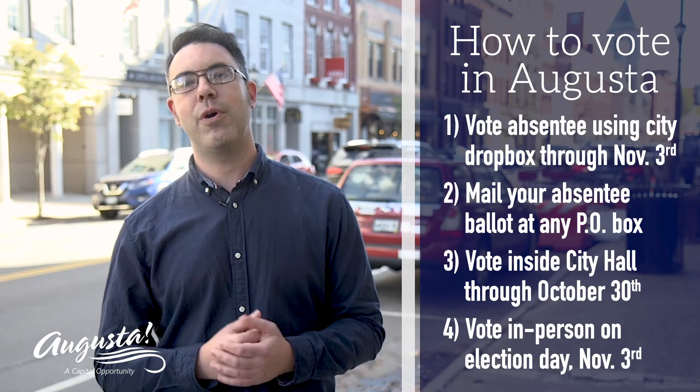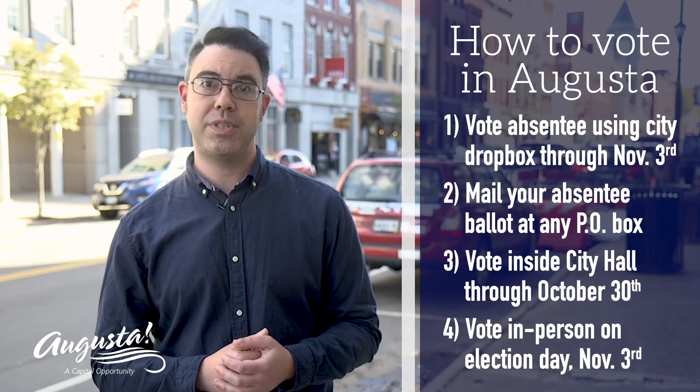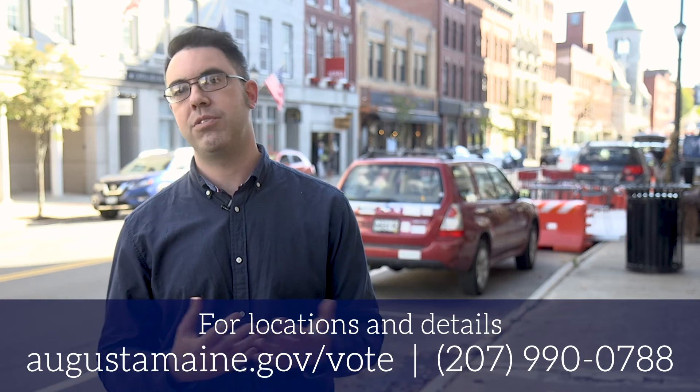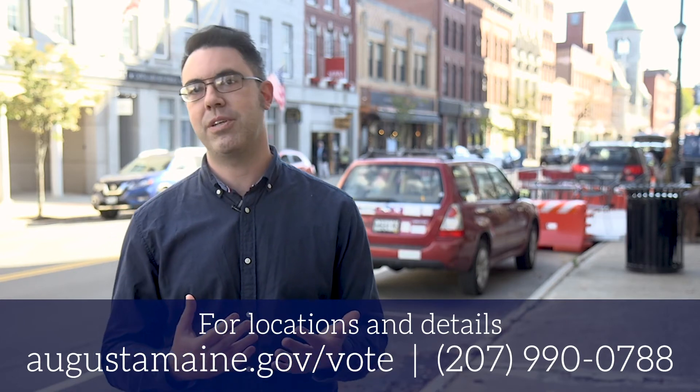As always, you can vote in person on Election Day, Tuesday, November 3rd. For ward locations and details, visit AugustaMaine.gov/vote or call or text the voter hotline at 207-990-0788.